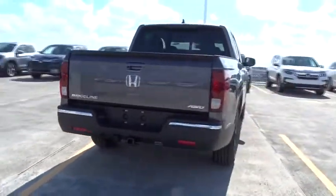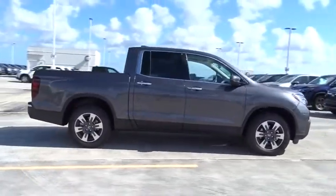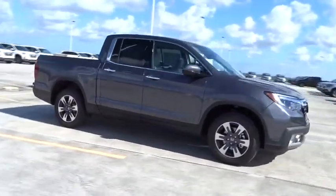Here are some of this vehicle's great options: remote engine start, navigation system, traction control, all-wheel drive, Bluetooth, automatic transmission, compass.